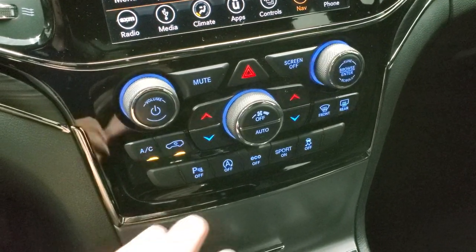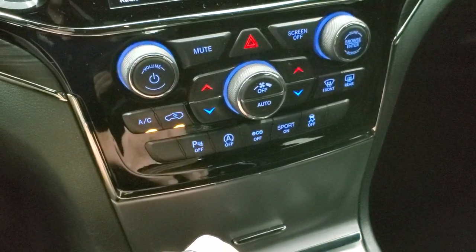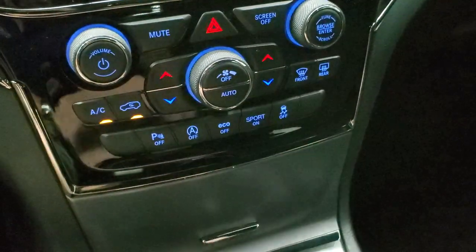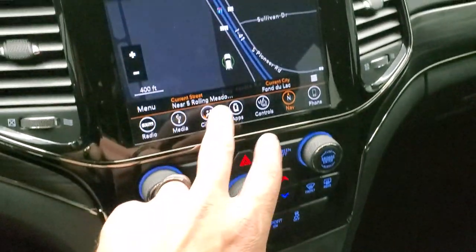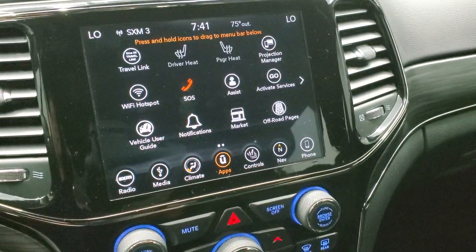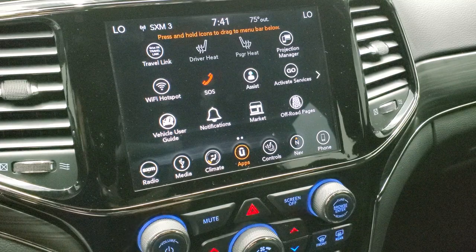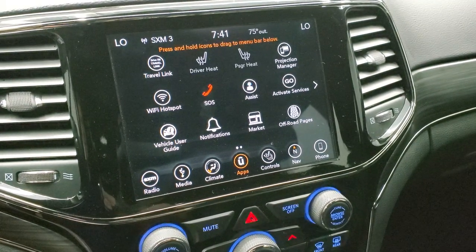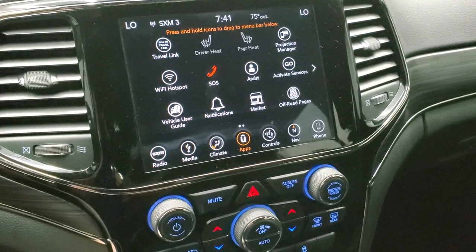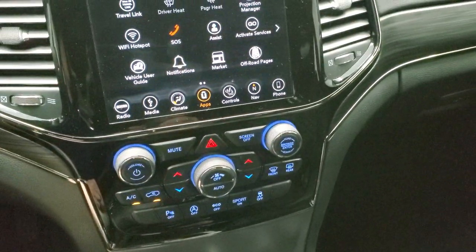Down here are your dual climate controls including all your air and stuff like that. Also parking sensor buttons, start-stop capabilities, eco mode, sport mode, and stability control. You can do your climate controls up on the screen or down there. You also have all your different apps, which includes off-road pages and projection manager. In projection manager you can project your cell phone to the screen — so if you prefer Waze or Google Maps, just project it and it's like you have a different nav right on your screen.